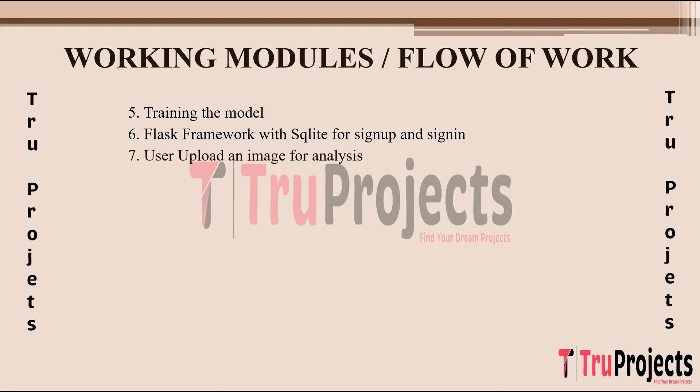Users can upload images for analysis. This involves the front-end aspect where users interact with the system, submitting images for fine-grained classification using the trained model. Upon receiving the user-uploaded image, the system pre-processes it to make it compatible with the trained model, involving resizing, normalization, or any other required pre-processing steps to ensure the image conforms to the model's input requirements.